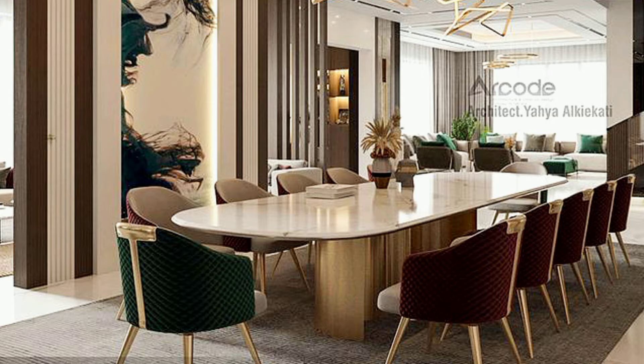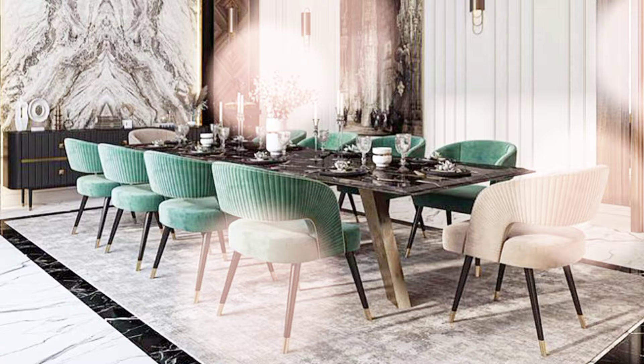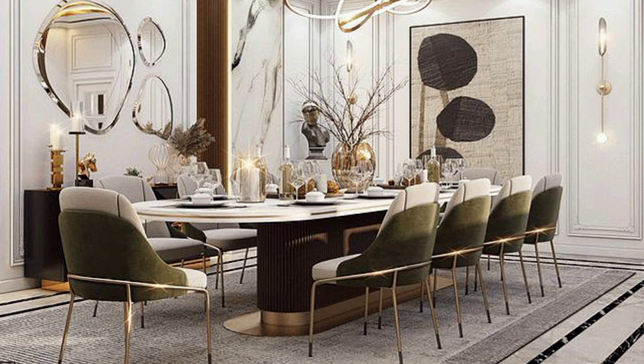If you are unsure where to start, we recommend going old school with a mood board — save images you like, or take inspiration from our videos and room tour decor.